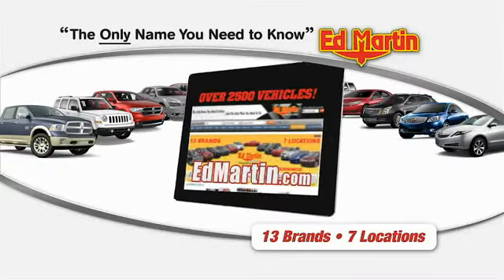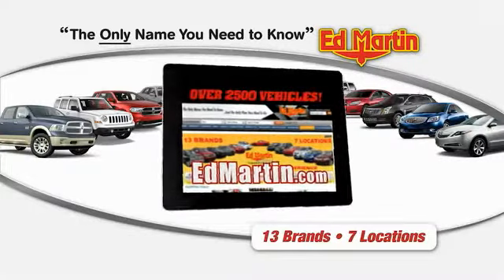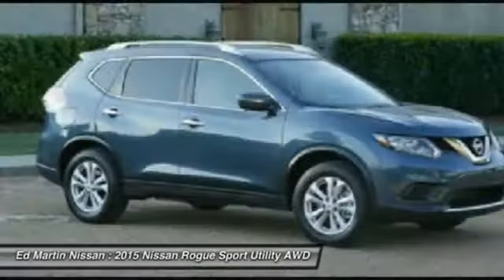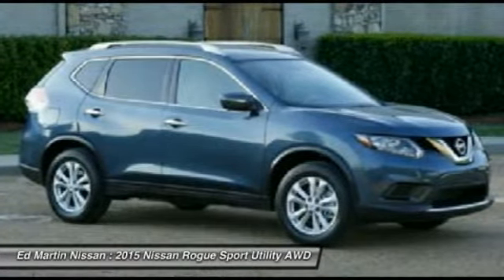Thank you for clicking our video. You can shop 2,500 and more cars and trucks online at edmartin.com. The 2015 Rogue — the stylish Rogue — gets 27 miles per gallon and still boasts nearly 58 cubic feet of cargo space.